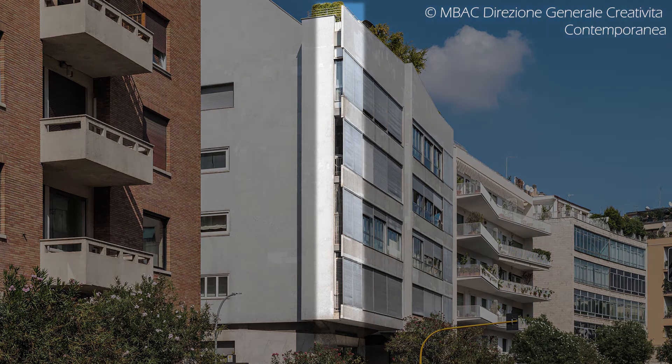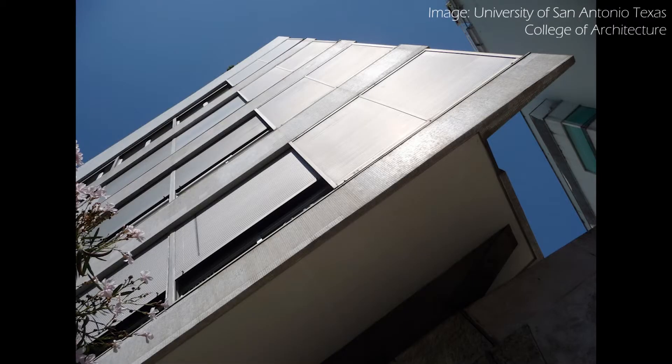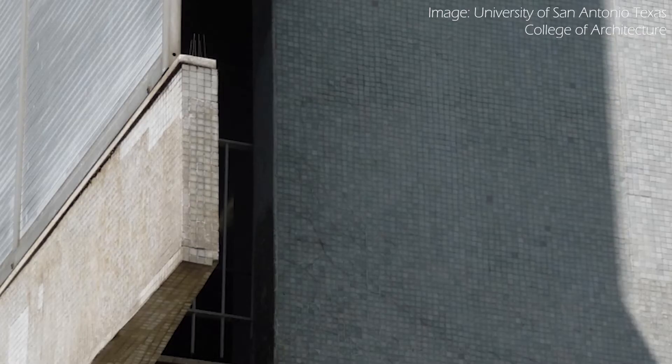First, the edges of the facade are visible, as if it's not fully part of the building at all. And because the edge suggests a type of construction which is too light and too thin to be a real wall, we're struck by the idea that there's some kind of sleight of hand going on.